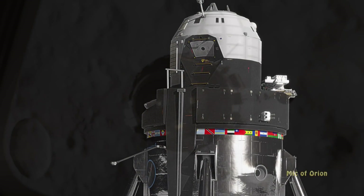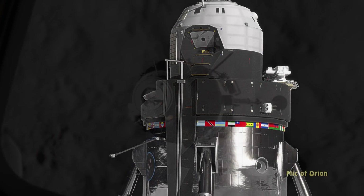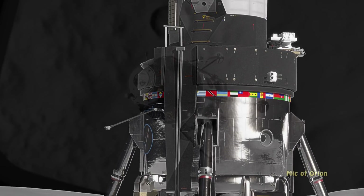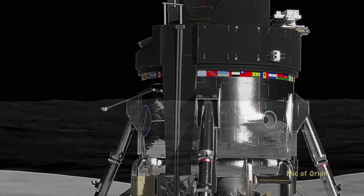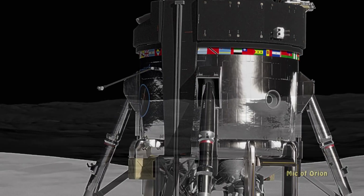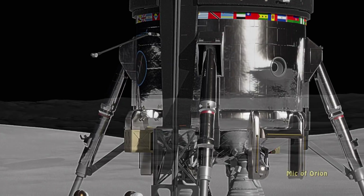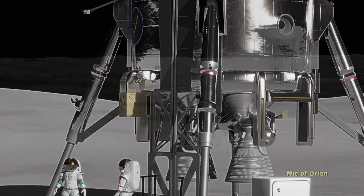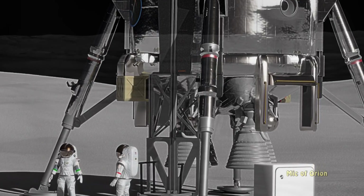The lander would have a considerable dry mass of 22 metric tons and would require an additional 40 tons of liquid oxygen and hydrogen fuel for its sorties down to the surface of the moon from the proposed Lunar Gateway. The vehicle's preliminary design uses four modified RL-10 engines, but other engines could be employed.